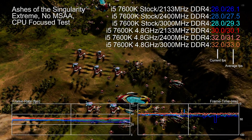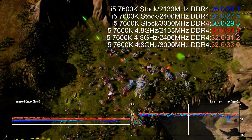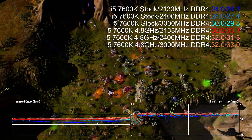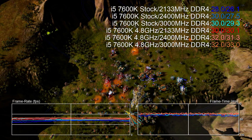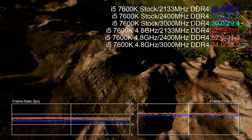Hi everyone, Richard from Digital Foundry here. This video on the face of it should be self-explanatory. We're comparing stock performance of the new Kaby Lake Core i5 7600K with a whopping 4.8 gigahertz overclock, but adding some spice to the mix.